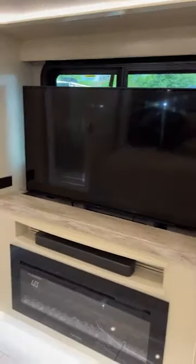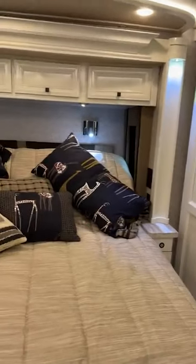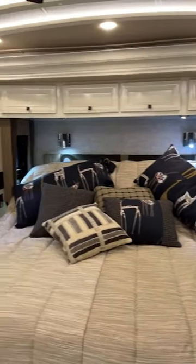This bedroom has a TV lift as well, fireplace, soundbar. This one is filled to the gills. Look at all those pillows — you'll never find your way out of those pillows.